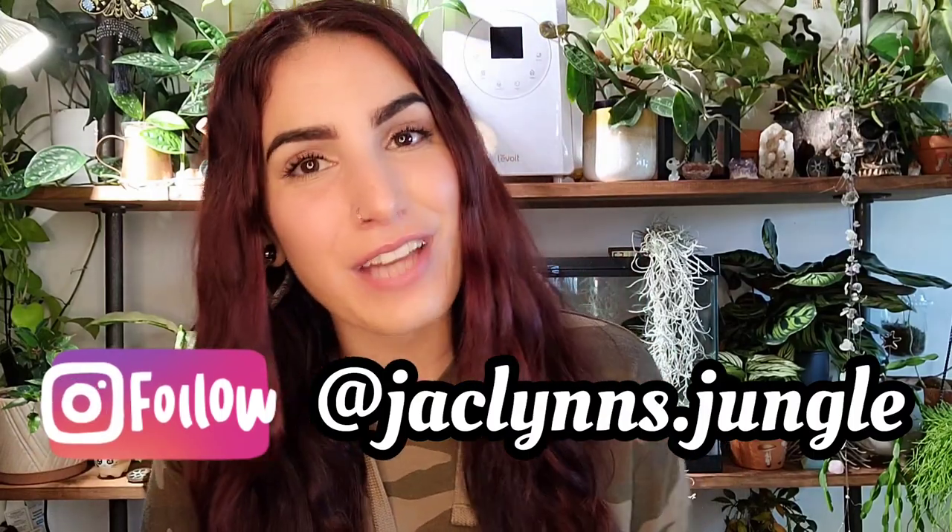Hey plant fam, welcome back to my channel! If you are new here, my name is Jaclyn, this is part of my jungle. Today I have a repeat video that I do every few months — I'm going to show you four plants that are on the struggle bus. I want to show proof that there's no such thing as a green thumb; everybody still kills plants. I don't like this notion of a black thumb or a green thumb — we just have plants and sometimes they die.